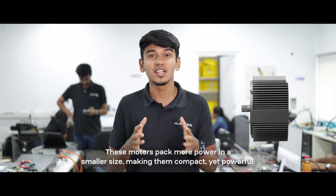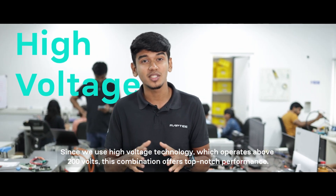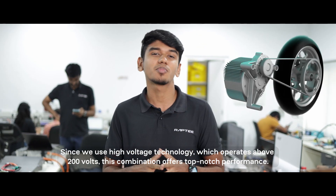These motors pack more power in a smaller size, making them compact yet powerful. Since we use high voltage technology that operates at about 200 volts, this combination offers top-notch performance.